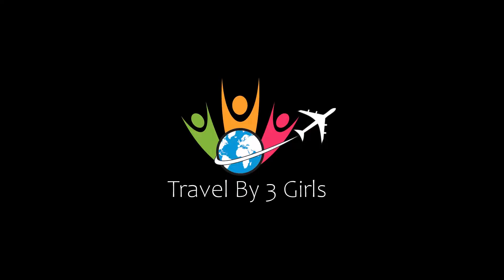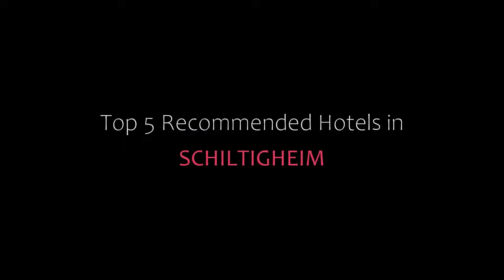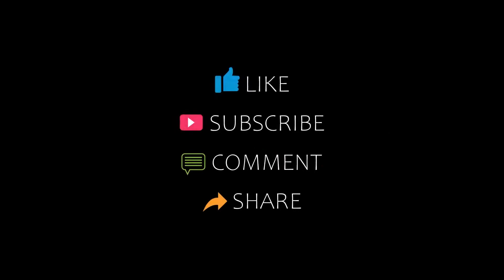Hi everybody, welcome back to my channel. You are now watching a new video of top recommended hotels. Please subscribe to my channel and don't forget to like, share, and comment. Let's start the video.